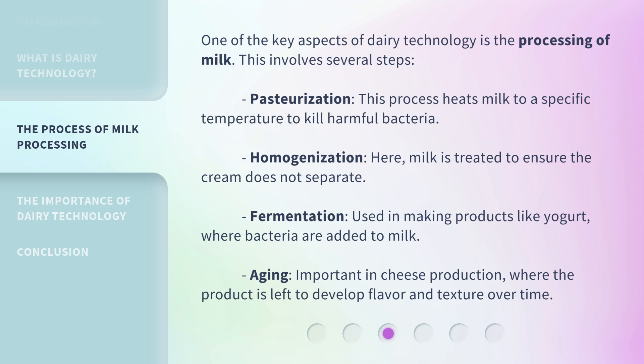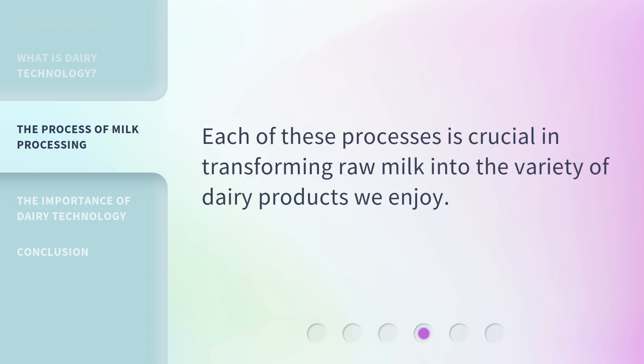One of the key aspects of dairy technology is the processing of milk. This involves several steps. Pasteurization: this process heats milk to a specific temperature to kill harmful bacteria. Homogenization: milk is treated to ensure the cream does not separate. Fermentation: used in making products like yogurt, where bacteria are added to milk. Aging: important in cheese production, where the product is left to develop flavor and texture over time. Each of these processes is crucial in transforming raw milk into the variety of dairy products we enjoy.